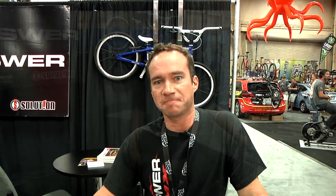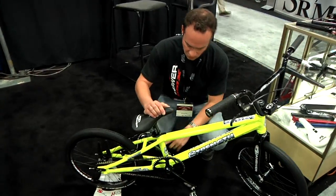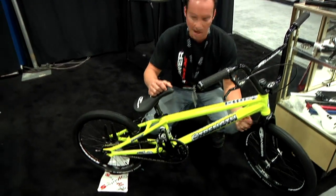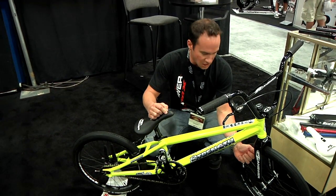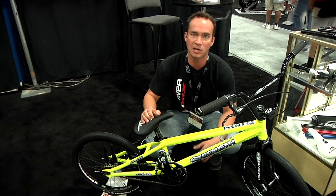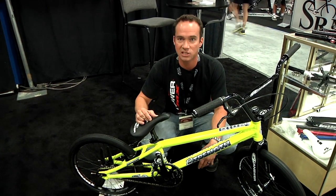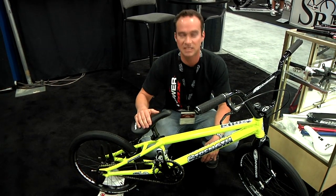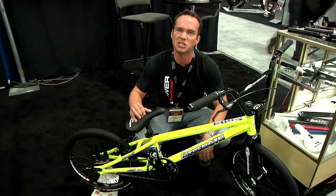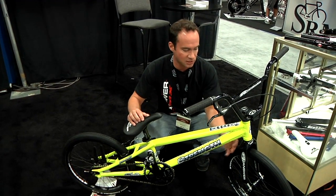Also new from Answer BMX this fall is a new complete bike line. With some shakeups in the BMX race industry lately, we felt there was an opportunity for debuting a new complete bike brand. With S Squared frames being USA-made frame only, we really wanted to do something in the complete bike market, since Answer makes parts to build up a frame from scratch with 99% Answer parts — less the tires and chain. So Strength Bicycles is the new brand we'll be launching in the complete bike world for spring and summer of 2014.